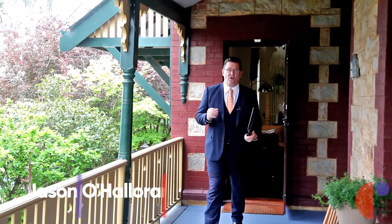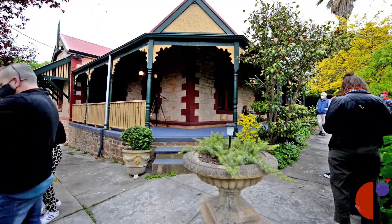All right, here we go. The auction's about to start. We've had some great interest in it, a lot of registrations, and it's a fantastic home. Let's go.